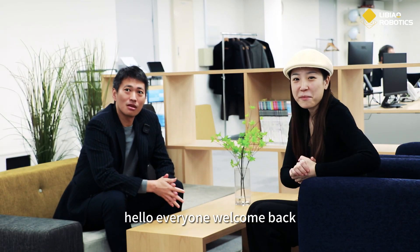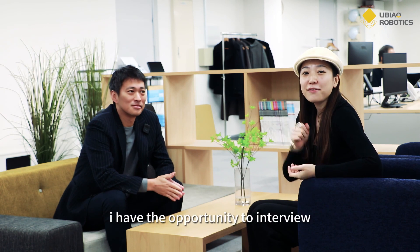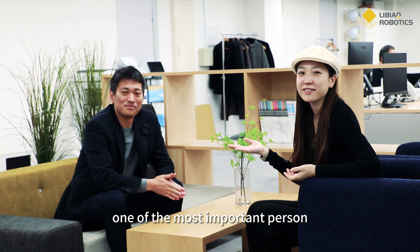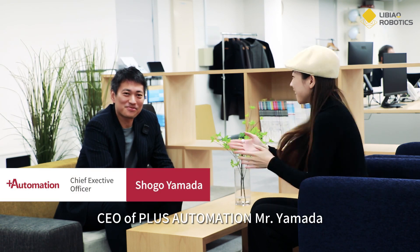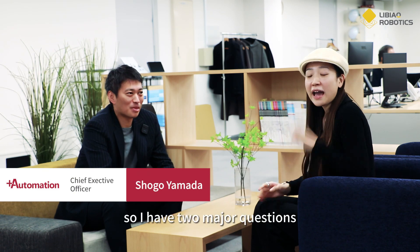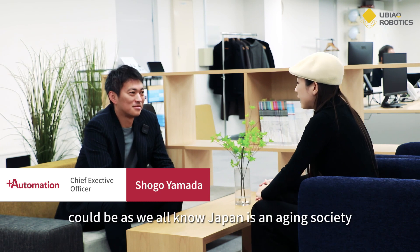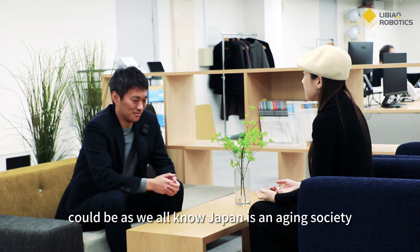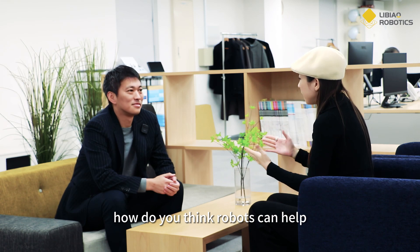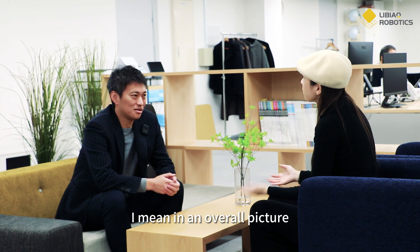Hello everyone, welcome back. This is my most exciting part — I have the opportunity to interview one of the most important people in this company: CEO of Plus Automation, Yamata-san. Welcome. I have two major questions. The first is: as we all know, Japan is an aging society — how do you think robots can help Japanese society in the overall picture?